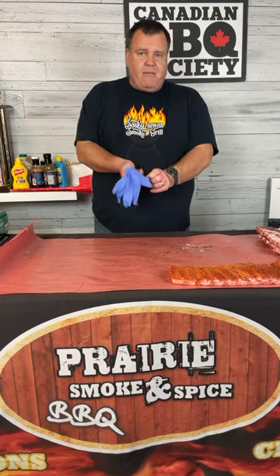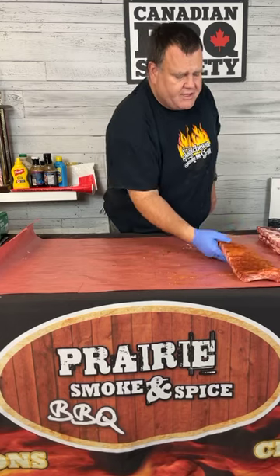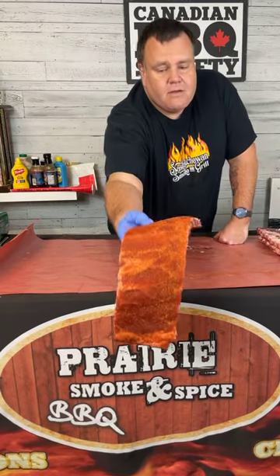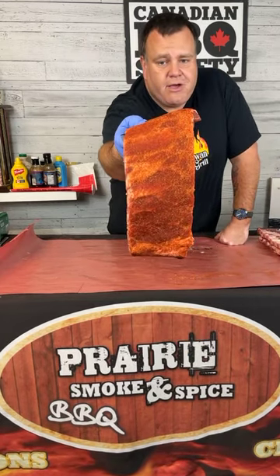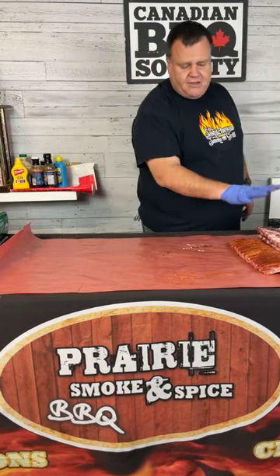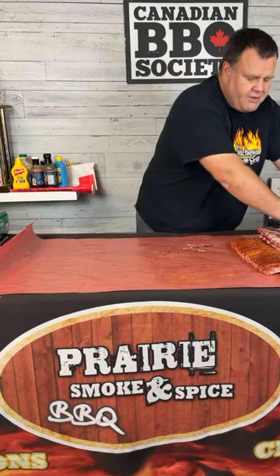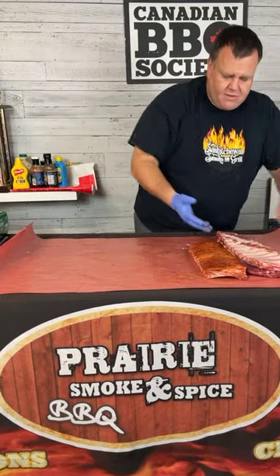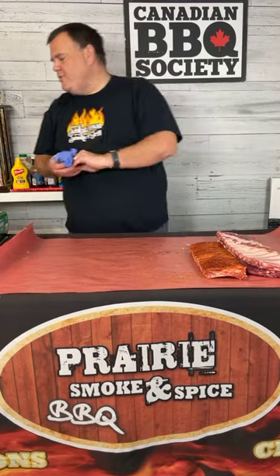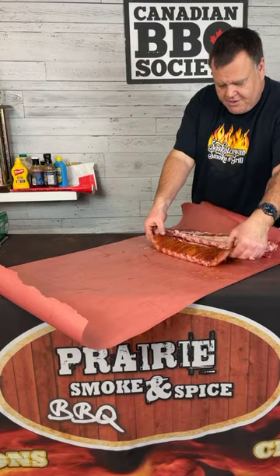Here's a quick look at this raw rack with the rub already on it — you can see the moisture starting to come up out of this meat, getting a little shine on the surface. That's our indication that the salt is doing its work, drawing moisture up out of the meat. That moisture on the surface will help the smoke adhere and the smoke ring develop.